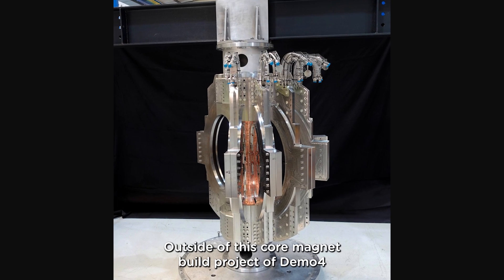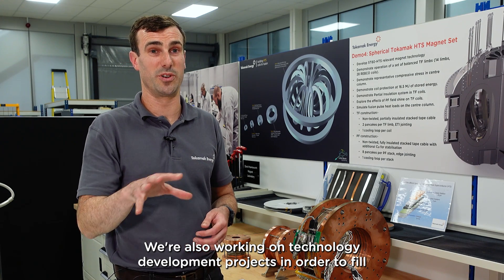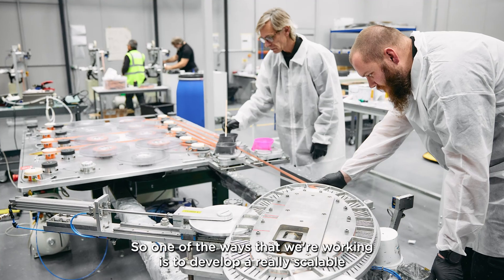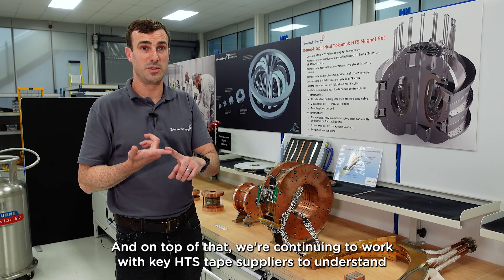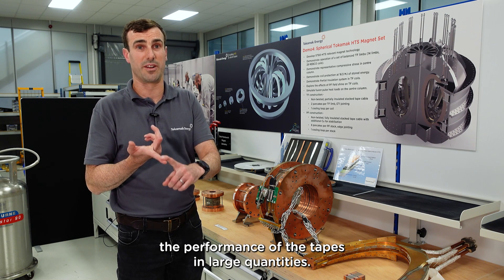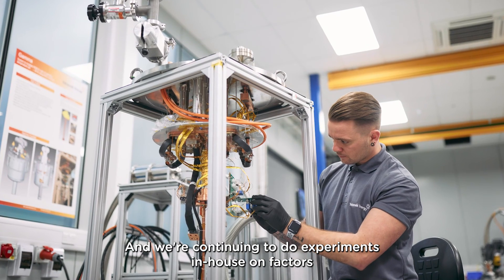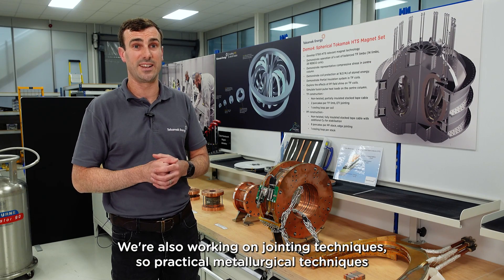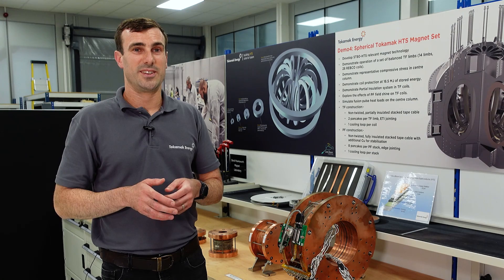Outside of this core magnet build project of Demo 4, we're also working on technology development projects to fill in all the other technology gaps needed to deliver fusion magnets. One of the ways we're working is to develop a really scalable manufacturing technology for coils. On top of that, we're continuing to work with key HTS tape suppliers to understand the performance of the tapes in large quantities, and we're continuing to do experiments in-house on factors such as irradiation tolerance, mechanical tolerance. We're also working on jointing techniques — practical metallurgical techniques for joining together large arrays of coil structures.